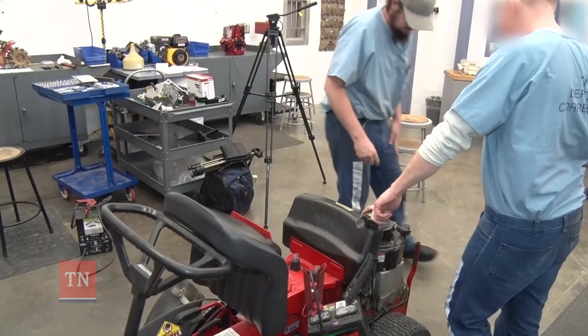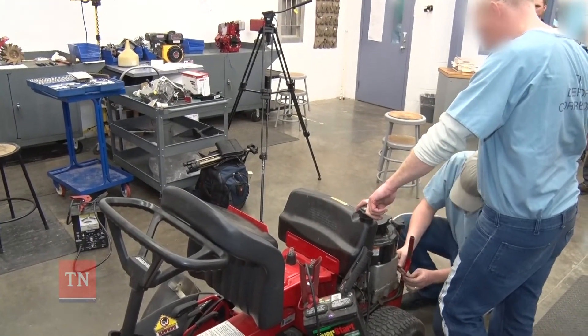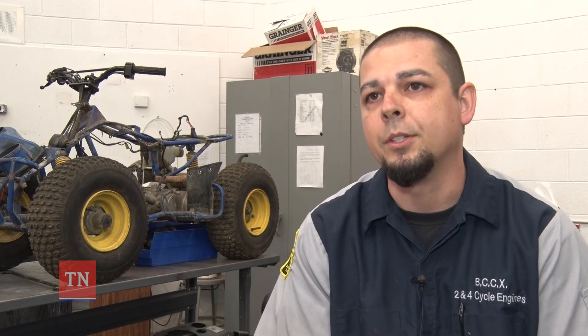A small engine technician at a shop — they charge anywhere from $50 an hour, plus technicians start out making $12 to $15 an hour working for a shop, so there's good money in it if they want to pursue it and make a career out of it. Briggs and Stratton offers a Master Certified Test, and when I get out I'll probably be looking to pursue that as a career.